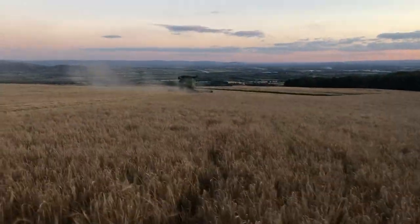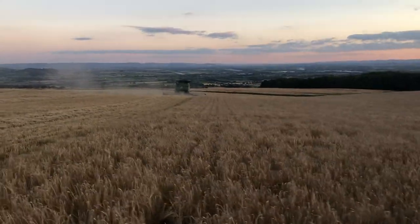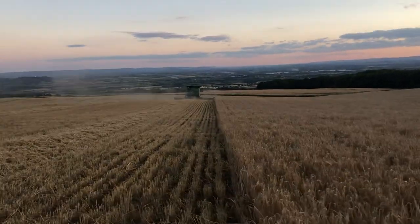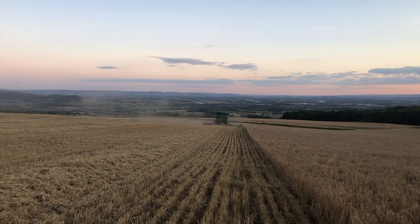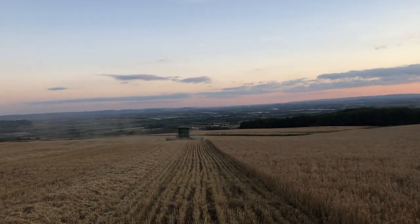But it is coming in dry, so we must be thankful for that — coming in about 12% moisture. We've got 55 hectares to cut, so we'll get around 20 of those done today, and then we'll get the winter barley harvest finished off tomorrow.